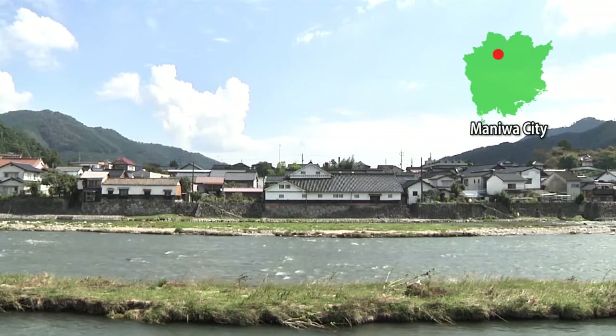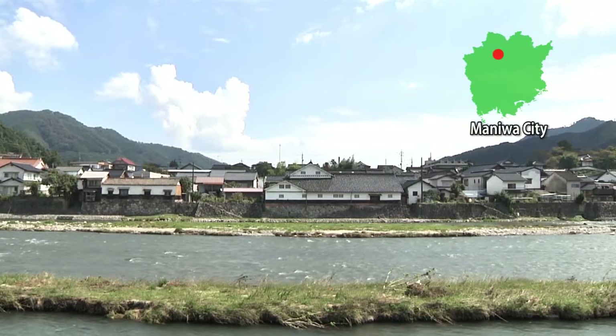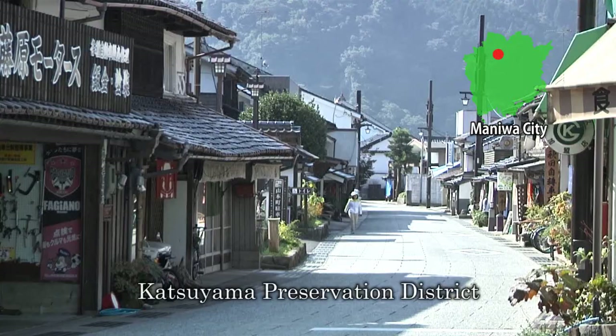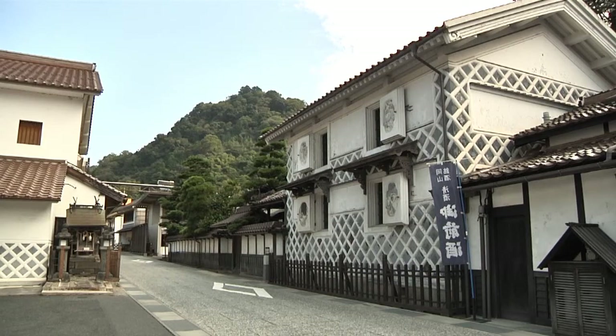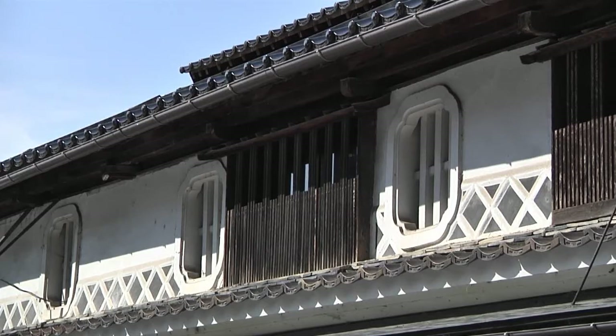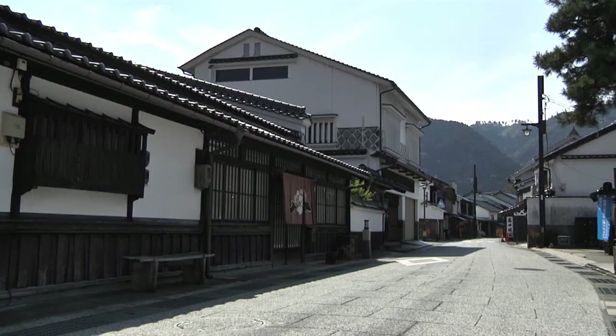These days, the Katsuyama Preservation District in Maniwa City is basking in the limelight. Katsuyama once thrived as an important post along the Izumo Road. The warehouses and latticed windows stemming from these times make this town well worth visiting.